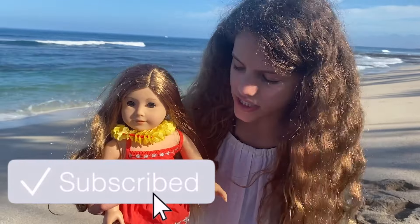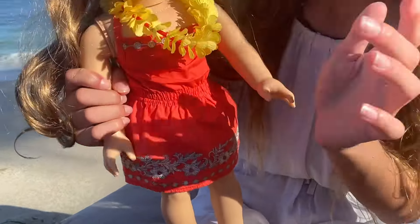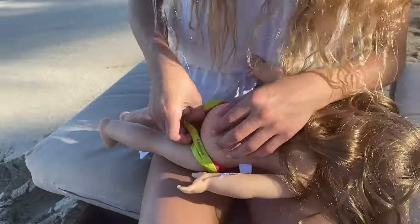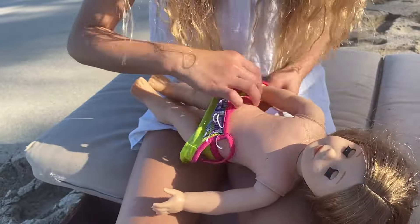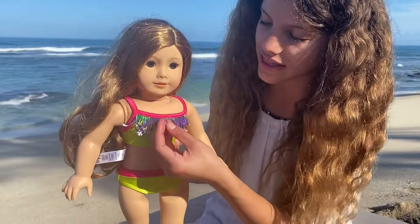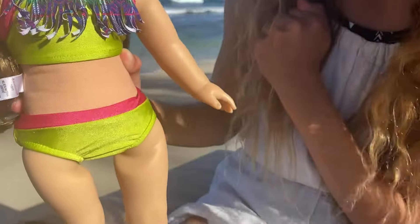So this is the outfit she's in. I love this dress and I love the little shoes that go with it. But it's an adorable outfit — in Hawaii you're gonna go swimming, so before we go swimming we have to change her into her bathing suit. I love this bathing suit. I really like the design that's on it and it's adorable. So now let's go have some fun.